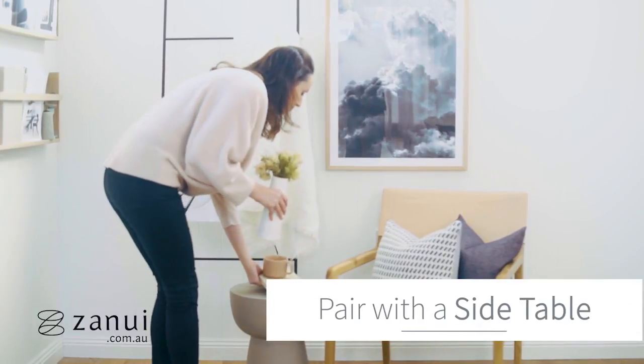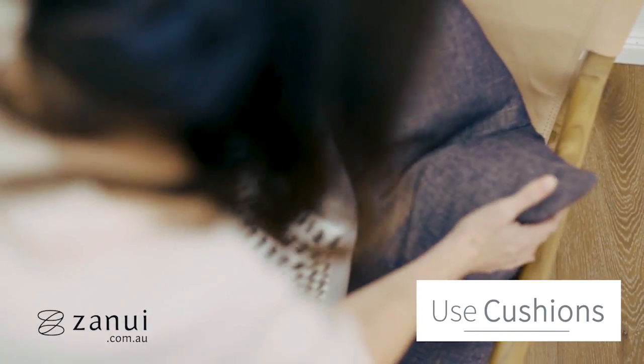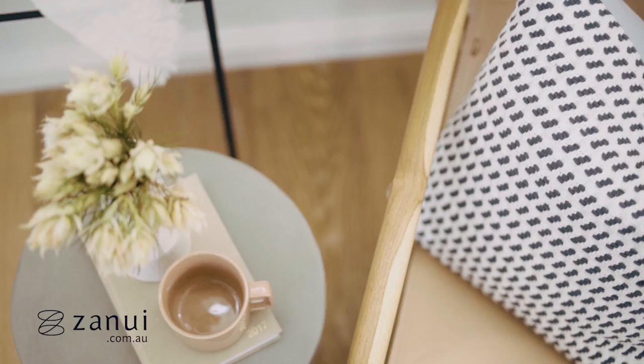Pair with a side table — this always finishes off an occasional chair. Grab a cushion; an occasional chair always needs at least one cushion so you can get cosy.